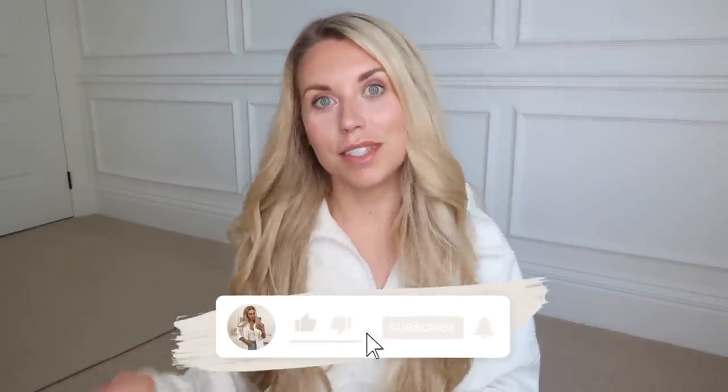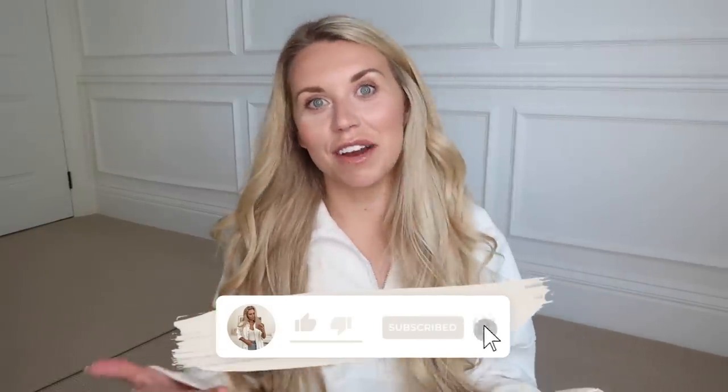Hi guys, welcome back to my channel. Welcome to my filming room. I've just realized it's going to be a bit echoey in here because I have zero furniture, and I still have scraps of old carpet protecting the workman that needs to come in and just finish off a few electrics and things. But we are so close to being moved upstairs, so this is the first video I'm filming in my filming room.